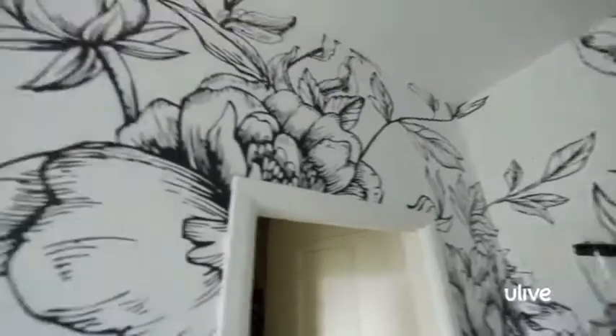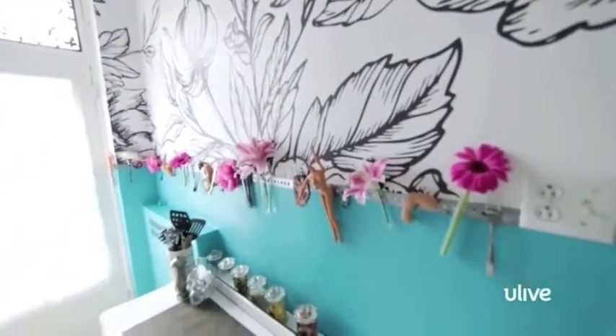Now this kitchen is starting to look awesome. Stick around to see how we're going to take it from tiny to fine-y.